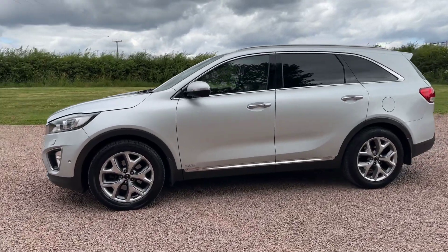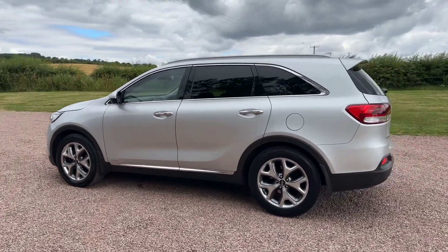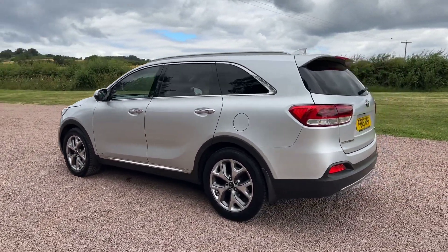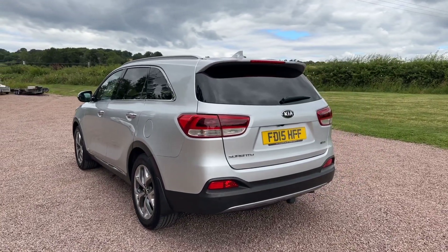It does have a full service history, it's priced at £14,495. These are seven seats, reverse camera, privacy glass, removable tow bar.